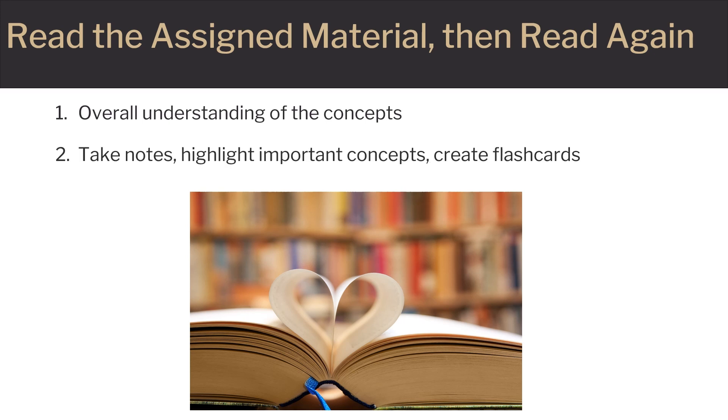Use this second reading to establish associations of the concepts being learned, to take notes of important concepts, and to draw diagrams and/or create flashcards or other study summaries.